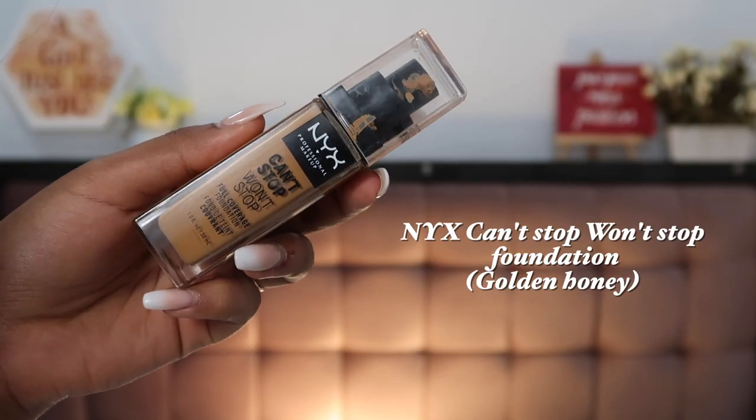I think this was a year of good foundations — every single foundation I tried came up to be my favorite. The first one that absolutely stole my heart has to be the NYX Can't Stop Won't Stop foundation. I love the finish and the full coverage of this. The color suits me really well — I'm in the shade Golden Honey. There's a lot of product for the amount you're paying and it comes with a pump. It can be a little too matte for dry skin types, but since I have oily skin, I absolutely love the finish.